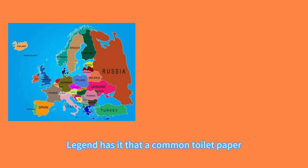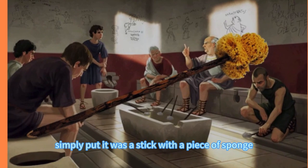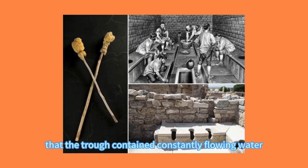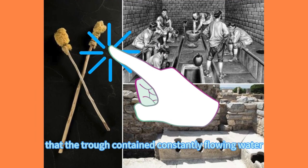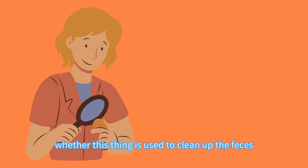Legend has it that a common toilet paper substitute in ancient Rome was a stick-like object called a tersorium, also known as a xylospongium. Simply put, it was a stick with a piece of sponge soaked in vinegar or salt water attached to one end. Public toilets at the time had a small trough below them, generally believed to contain constantly flowing water where the tersorium was kept, then used after using the toilet. However, archaeologists are not sure whether this thing was used to clean the feces from the toilet after use, or to clean the person who had just defecated.